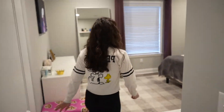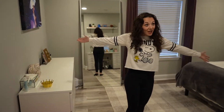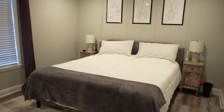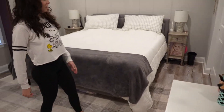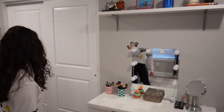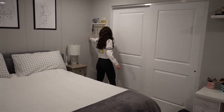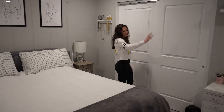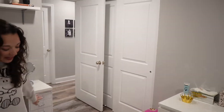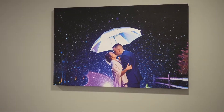Last but not least is our bedroom, which is pretty big — a good size. I've got everything I've always had in my other houses. My closet is ginormous; it goes back really far. Kyle's got his own closet too. This rug is new — it's the softest thing ever.